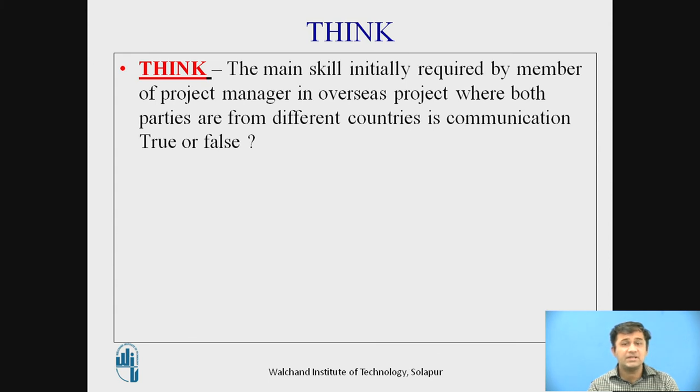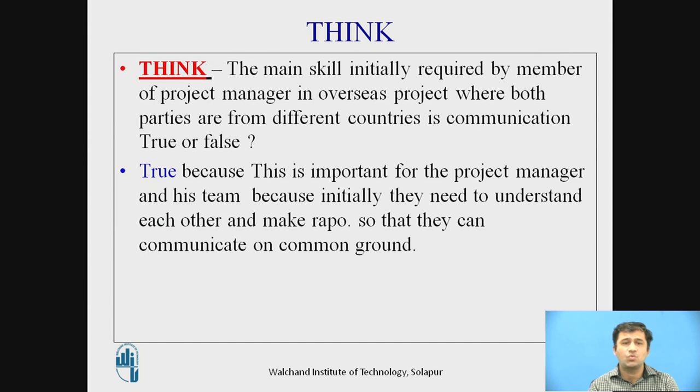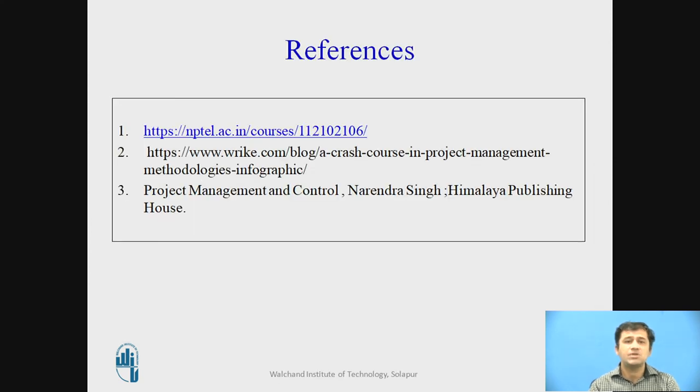The main skill initially required in an overseas project, where both parties are from different countries, is communication. The answer is true — communication is important because the project manager and team initially need to understand each other and build rapport so they can communicate on common ground. Then further skills — motivation and negotiation — can be applied. References used are from NPTEL and project management group, and the book 'Project Management and Control' by Narendra Singh, Himalaya Publications.